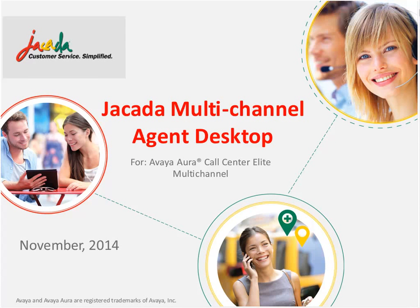Good day, everyone. I'm your host, Lee Judge, and welcome to today's webinar entitled Jakarta Multi-Channel Agent Desktop for Avaya Aura Call Center Elite Multi-Channel, brought to you by Jakarta. As a note, to honor the privacy of our attendees, only your name will appear in the attendee window. Our presenter today is Steve Herlocker, Chief Marketing Officer at Jakarta.